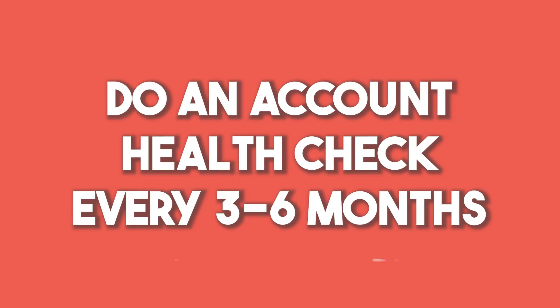Do an account health check every three to six months. An account health check is an audit of how you have your Zendesk set up. Once you work in Zendesk for a while, you start adding a bunch of business rules that sometimes become convoluted and cloggy, and they slow you down. By doing an account health check, you make sure that your Zendesk setup is clean and always up to date.